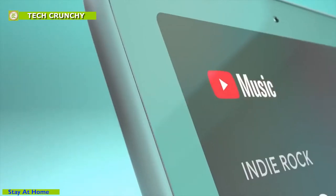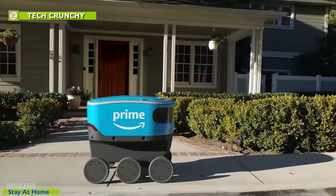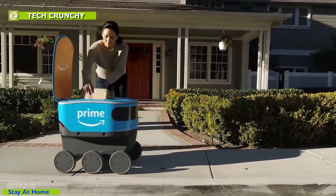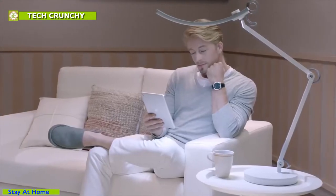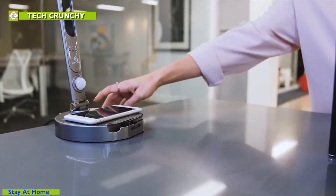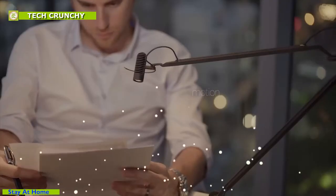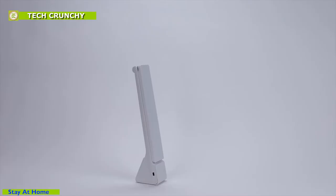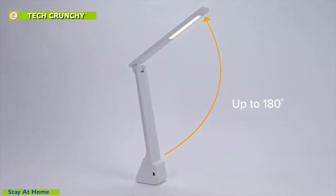We live in a smart world where every device we use daily is becoming smart and offers more features and functionality. Since everything is becoming smart, why not our table lamps? Table lamps nowadays are designed with more features and added functionalities like phone charging, multiple light settings, motion detection, app control, and many more. Today we're going to introduce 10 smart table lamps that will help you decide which one fits you the most.